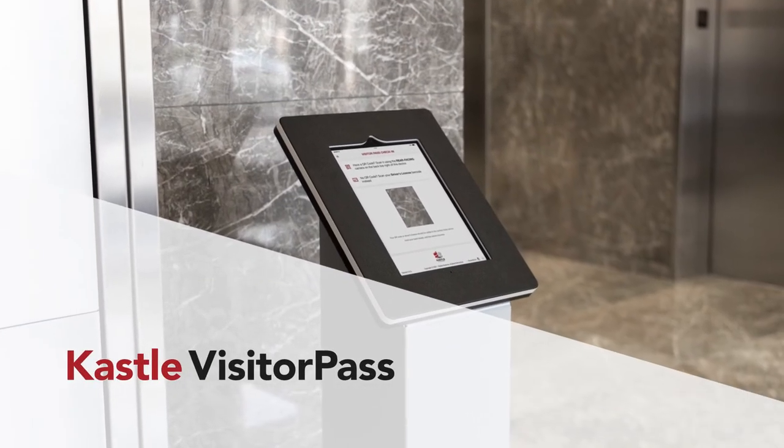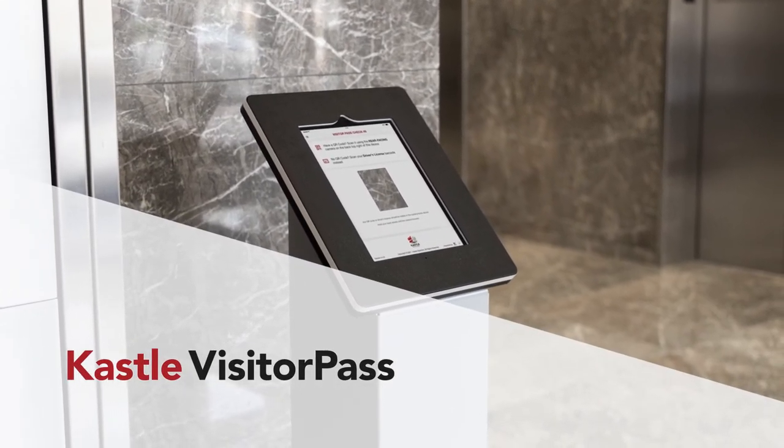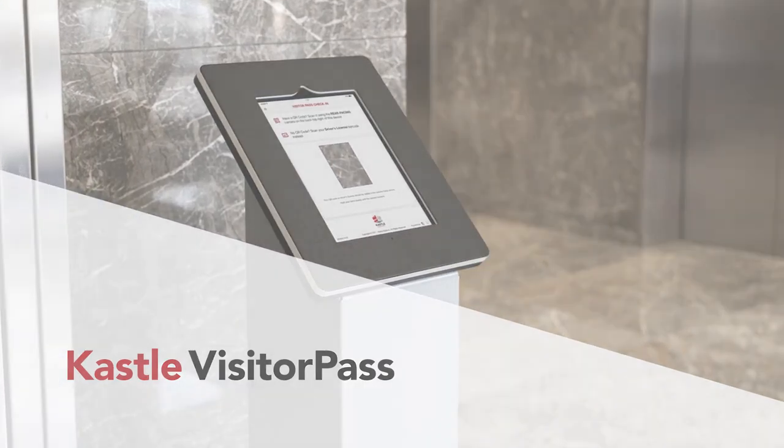Castle Visitor Pass — a seamless visitor processing solution to ensure the health and safety of your organization.